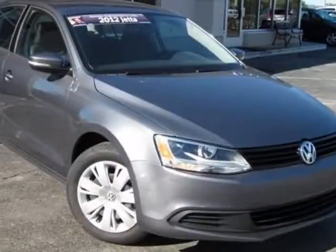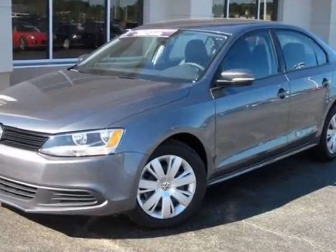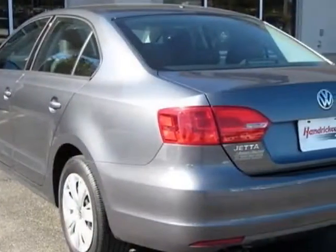Take a look at this 2012 Volkswagen Jetta. Carfax has certified this Jetta as having one owner. This Jetta has just under 25,500 miles.